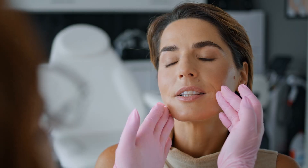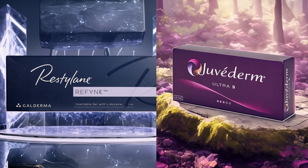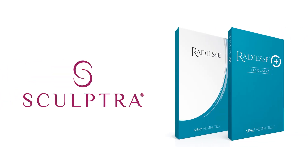The loss of volume and sagging skin are targeted with a combination of wrinkle reducers and dermal fillers. Hyaluronic acid-based fillers such as Juvederm and Restylane are combined with collagen-boosting fillers like Sculptra and Radiesse.